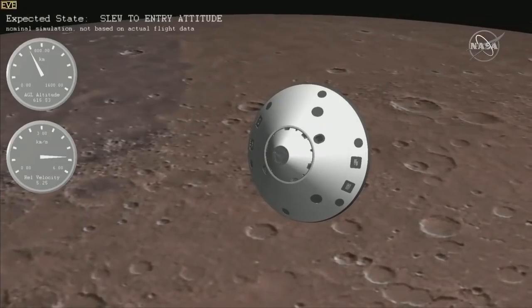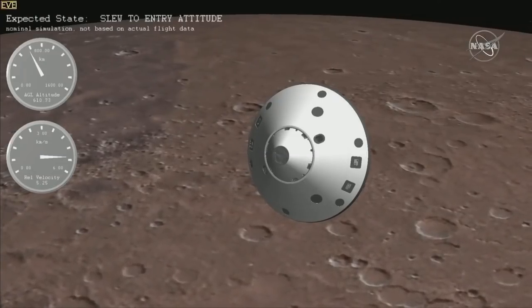Just getting the cruise stage separated, now after the vehicle turns itself to the right orientation. The cruise stage is now going to get further and further away until it's about three or four football fields away and will burn up in parallel as the vehicle enters Mars. The vehicle has to turn to face the atmosphere and to be dead nuts on as it hits the top of the atmosphere.